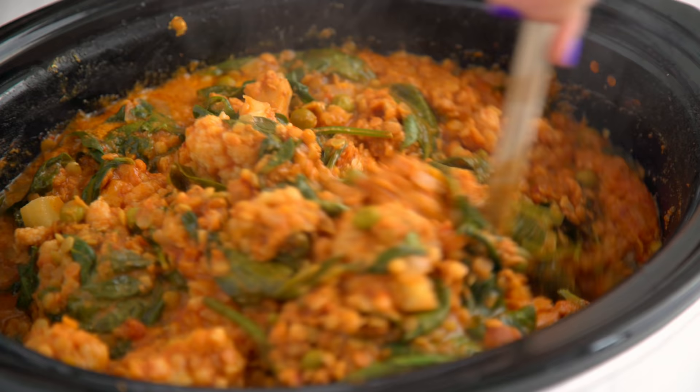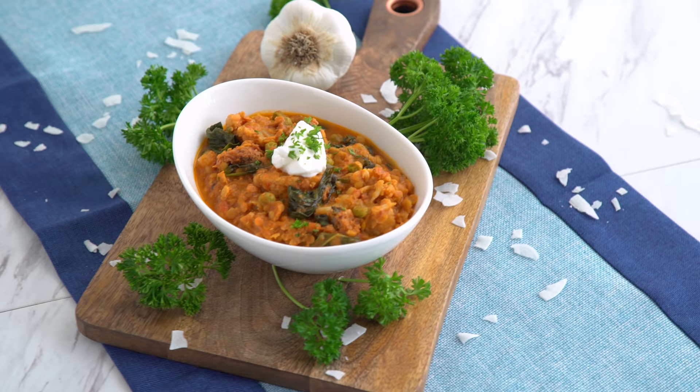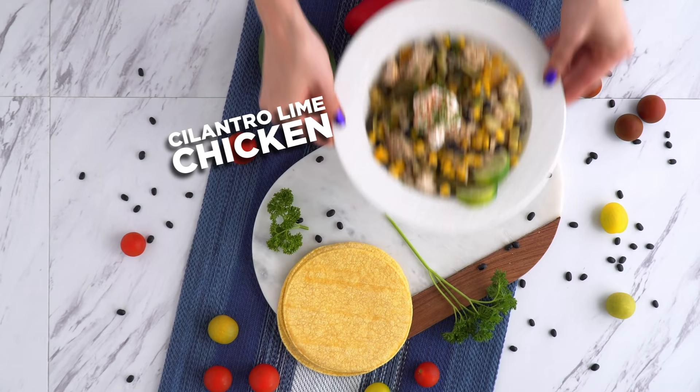Slow cooker meals make me look so good. This smells delicious and tastes amazing — there's so much flavor from those spices and the time it's cooked. I've got protein from the lamb, carbs from the lentils, healthy fat from the coconut milk, and tons of veggies from the cauliflower, spinach, onion, and peas. This is a balanced meal that I can get behind and I don't need any other components to enjoy it.